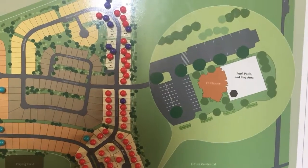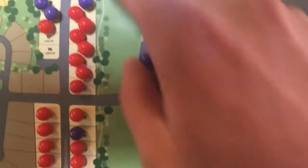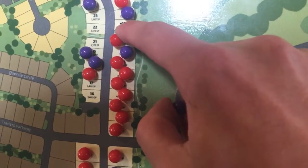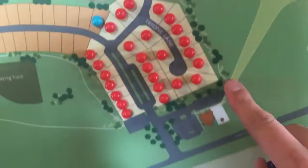Even if we do build back there eventually, you're going to have about a 20-foot easement behind your property before the next backyard starts. You can walk right out your front door and down to the rec center and the pools.